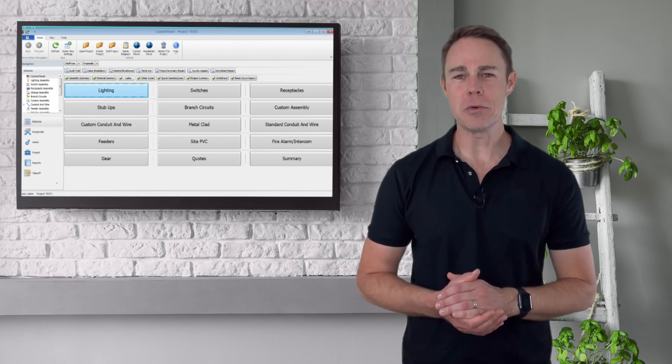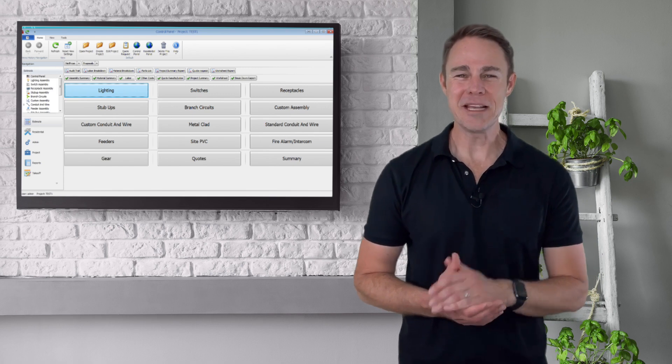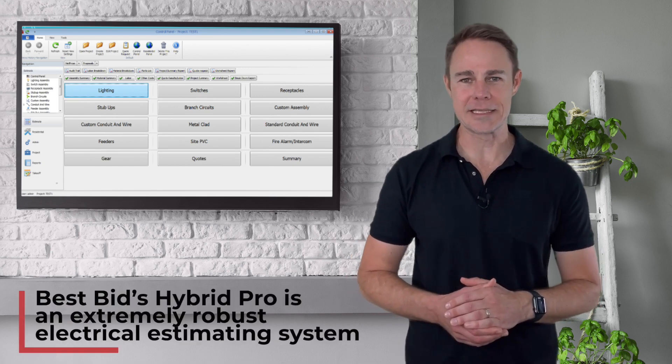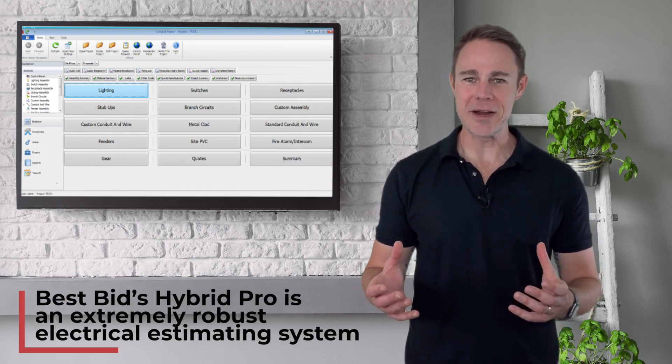Just look at the simplicity of the Best Bid Hybrid Pro's simple-to-understand control panel. It is really easy to understand, but don't let the simplistic look fool you — the Best Bid Hybrid Pro is an extremely robust electrical estimating system. Best Bid has preset many of the choices for you, so completing your estimate could not be easier.